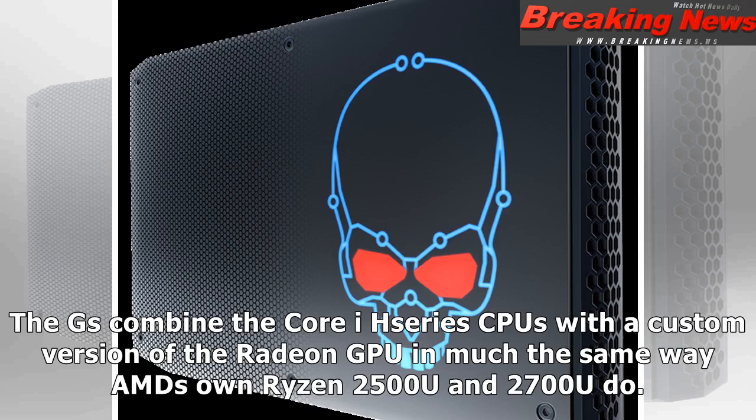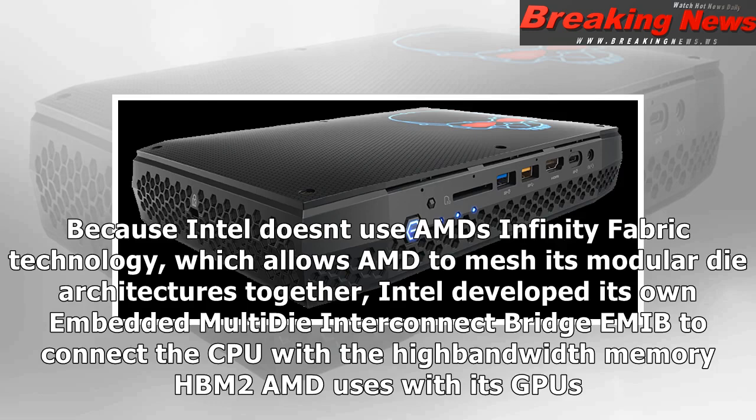The G-series combine the Core iH-Series CPUs with a custom version of the Radeon GPU in much the same way AMD's own Ryzen 2500U and 2700U do. Because Intel doesn't use AMD's Infinity Fabric technology, which allows AMD to mesh its modular die architectures together, Intel developed its own Embedded Multi-Die Interconnect Bridge (EMIB) to connect the CPU with the high-bandwidth memory HBM2 that AMD uses with its GPUs.